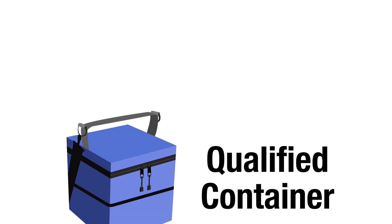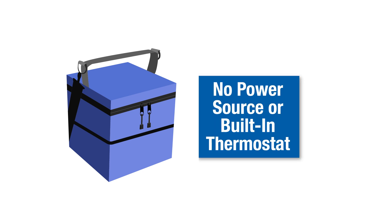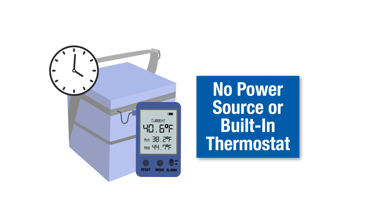If a portable vaccine refrigerator or freezer is not available, a qualified container and packout method is an approved option. A qualified container is a type of container specifically designed for use when packing vaccines for transport. Unlike portable vaccine refrigerators and freezers, qualified containers do not have a power source or built-in thermostat. Instead, they have been deemed qualified through laboratory testing to ensure they achieve and maintain desired temperatures for a set amount of time when used in combination with a qualified packout.